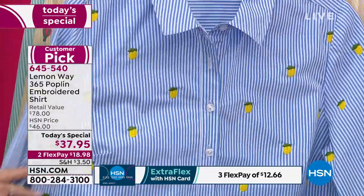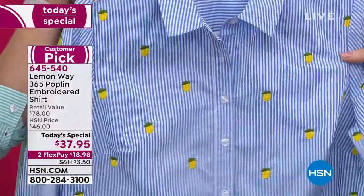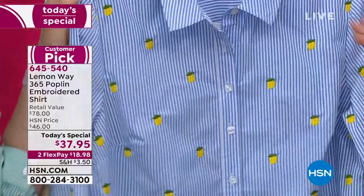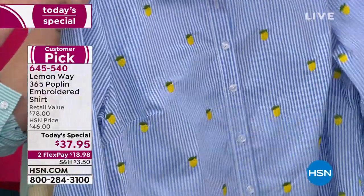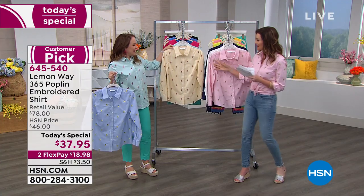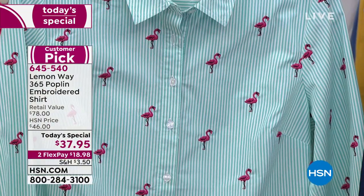And then we have it in the — I always thought it was pineapple, but it's lemon! Lemon on that beautiful chambray stripe. And then we have it in a hot air balloon on a beautiful lemon and white stripe.